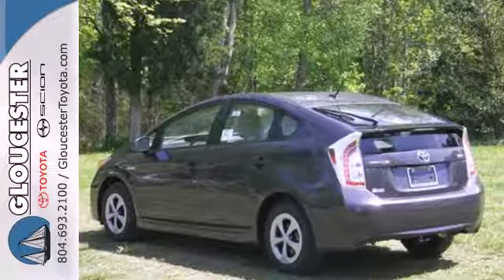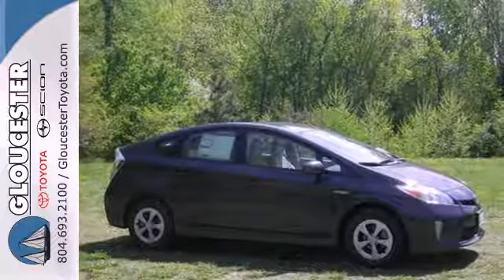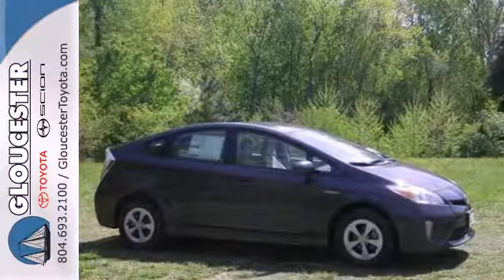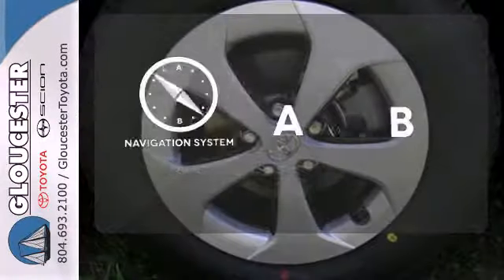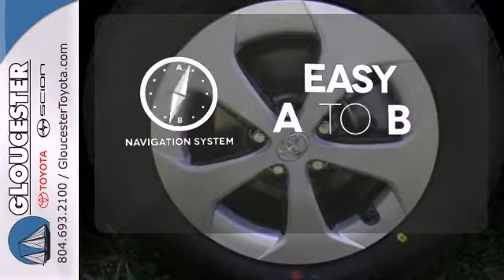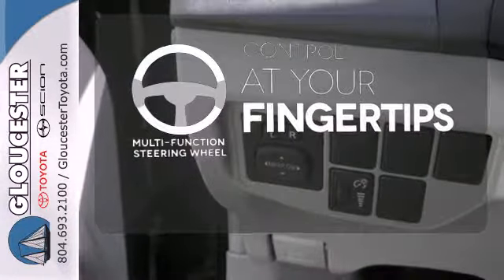Not only will you enjoy fuel economy of up to 51 miles per gallon, but you'll also enjoy the roomy interior, equipped with a multifunction steering wheel, climate control, and a CD player. Feel confident getting from point A to point B with a navigation system — a multifunction steering wheel puts control at your fingertips.